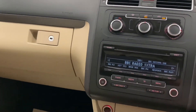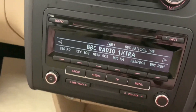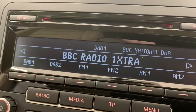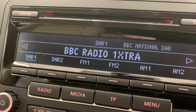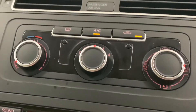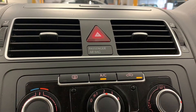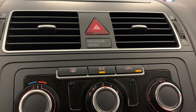Moving across to the centre console we'll start to see some of the in-car entertainment options, which consist of FM, AM, DAB radio, USB, AUX and MP3. And then just below that is the car's very effective climate control system which will heat up or cool down the car in no time.